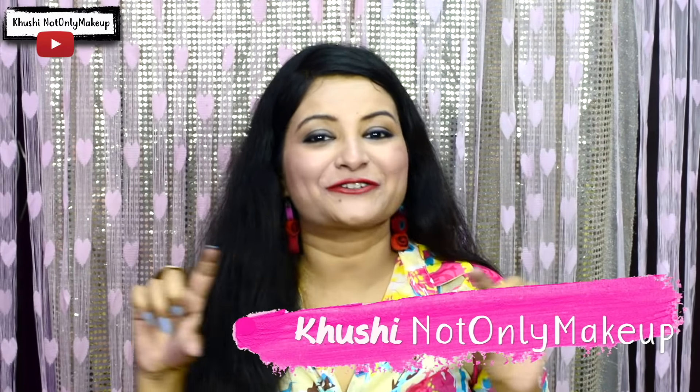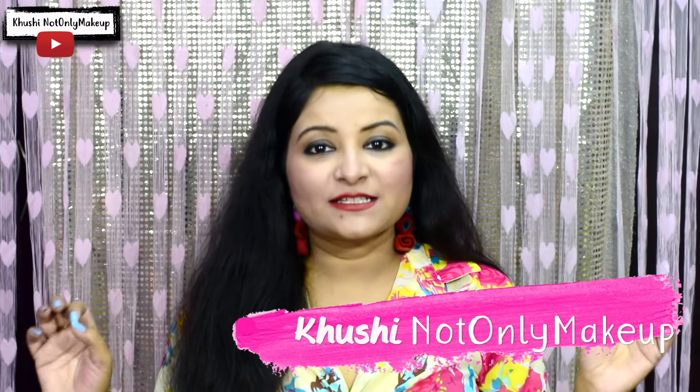Hi guys, welcome back to my channel. I am Khushi and you are watching Khushi Not Only Makeup. As requested in my last video of Metro Plaza tour, I am back with the Metro Plaza haul video. Most of you wanted me to show what all I shopped from Metro Plaza. So here I am sharing my haul with you guys. So let's begin.